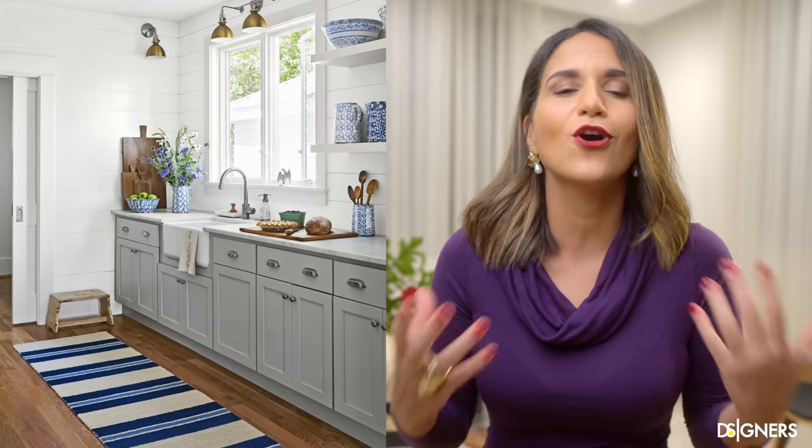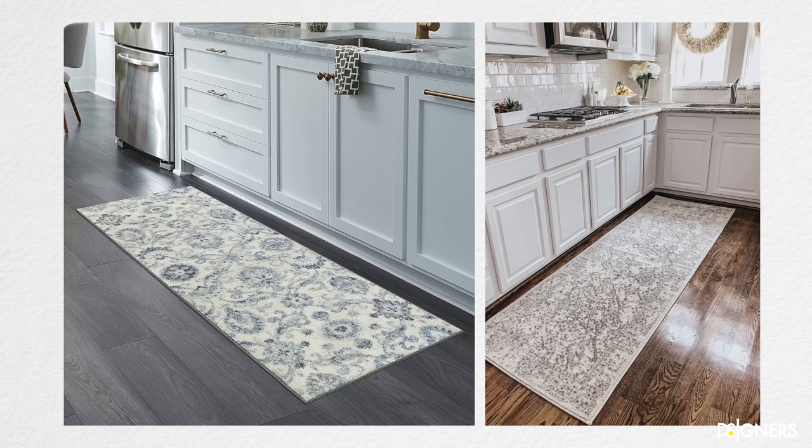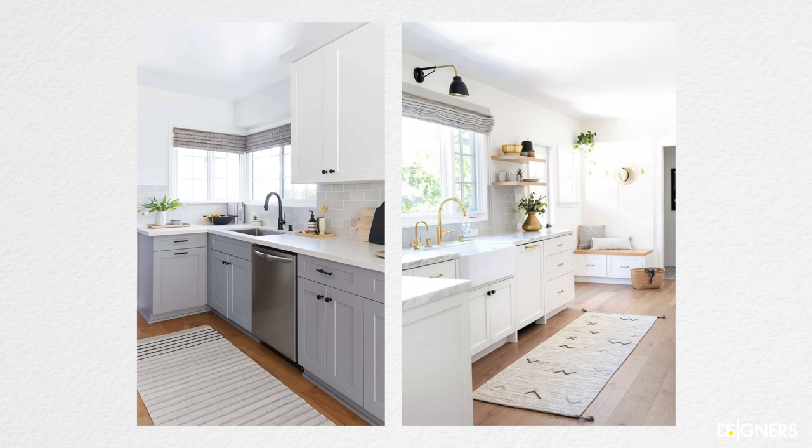Take advantage of a rug to give a fun touch to your kitchen. You can include a rug with a pattern and colors that complement your overall style. If you have dark floors in a small kitchen, you can use a lighter-toned rug to brighten and illuminate the space — but remember to use the same color family to maintain uniformity. Since it's in the kitchen, make sure to choose a rug that is easy to clean.